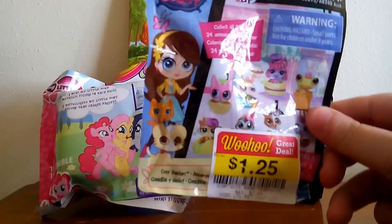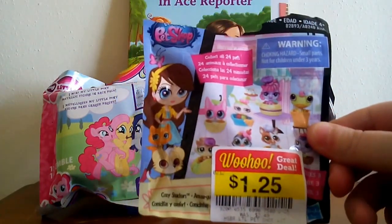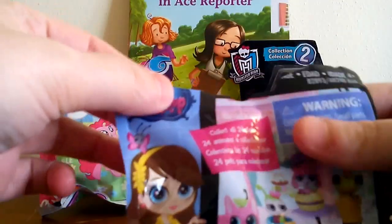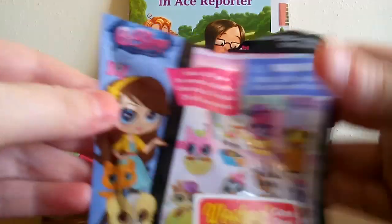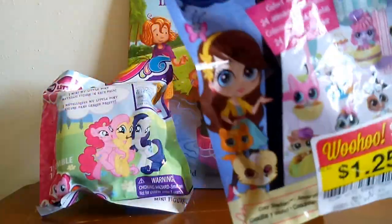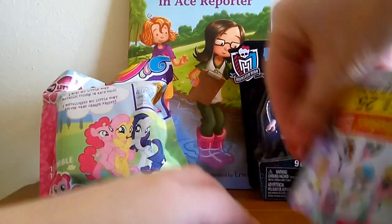The first thing I got was at Kroger and it was marked down to a dollar twenty-five. It's just one of the Littlest Pet Shop blind bags. The only thing that looked wrong with it is someone tore off part of the top, but it hasn't been opened or anything. So I figured for a dollar twenty-five we'll see what we get — this is the first Littlest Pet Shop blind bag I've actually opened, so I'm kind of excited.